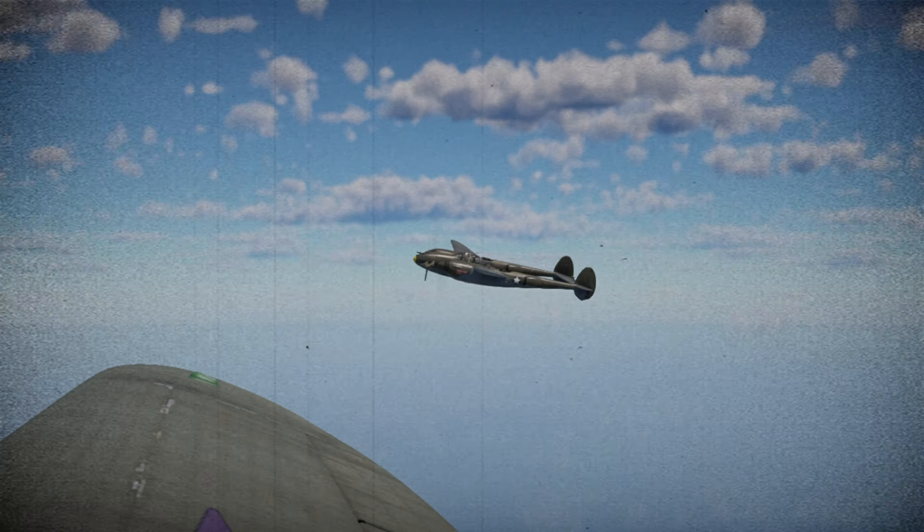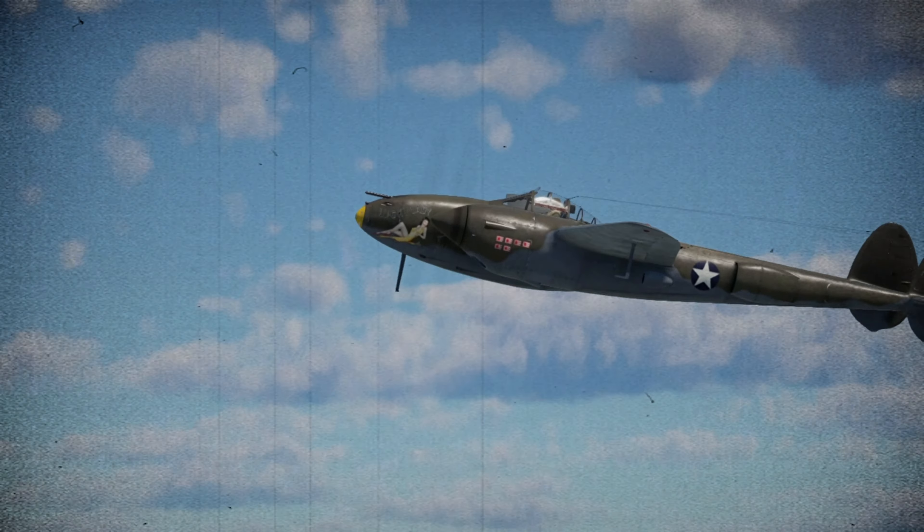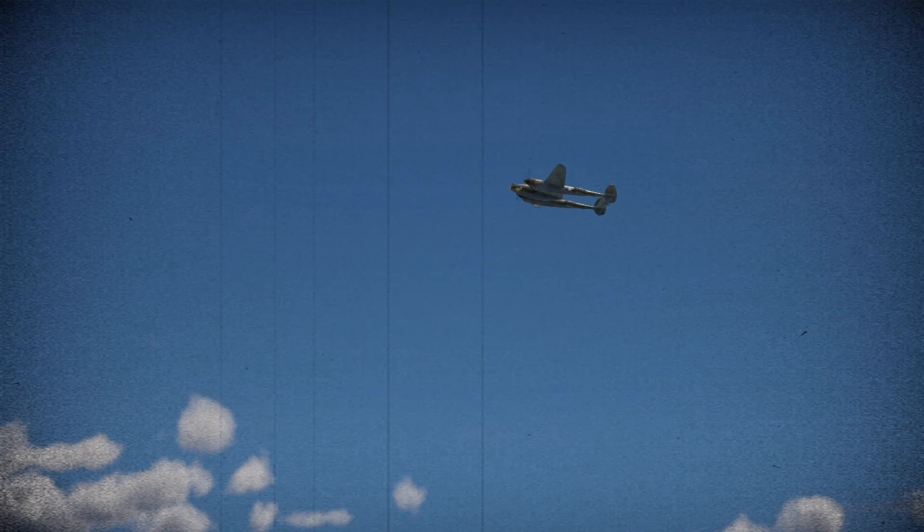Here is the Lightning, the P-38. Master of the air in many theaters of war. The long range and concentrated firepower of this great fighter counted in Western Europe.